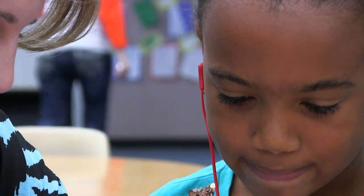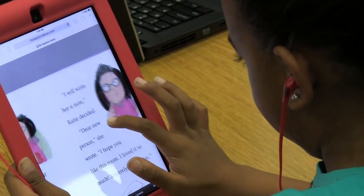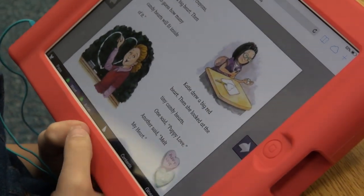My principal approached me and said, 'We have some second language learners — our English language learners — and they need help with language acquisition and vocabulary. Do you have any materials in the library that would really help them?' And my answer is always, 'Of course I do.' We have these really great new e-books and it would read the story to them.